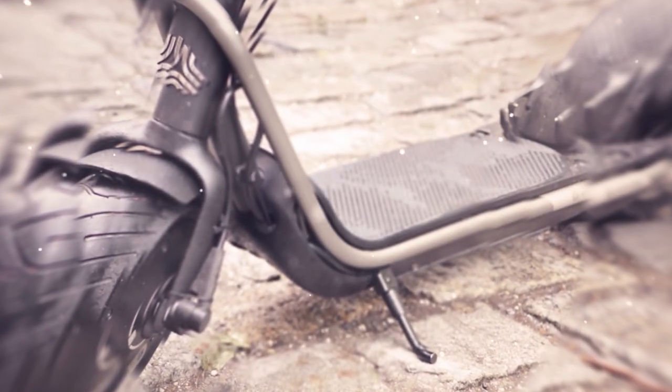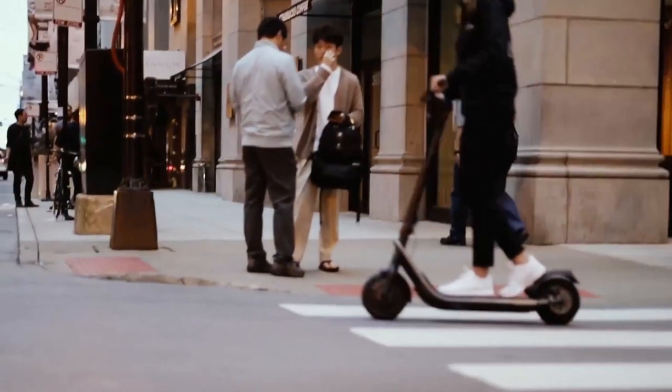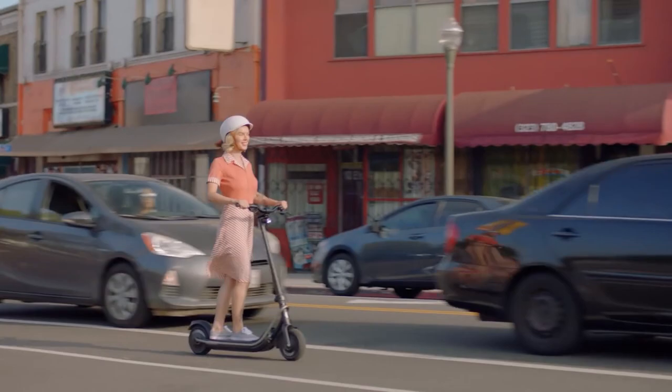Its peculiarity lies in a special transmission which ensures easy control and rapid acceleration. Boosted Rev engineers installed an intelligent stopping system on the scooter, reinforcing it with a rear wing lock and a disc brake. The device has IPX7 protection, allowing use in any weather including torrential rain.